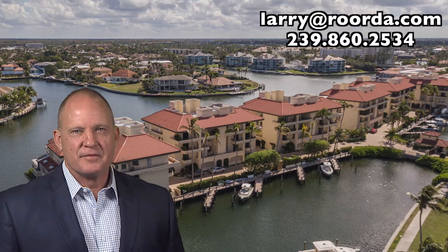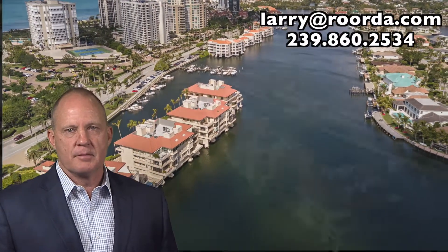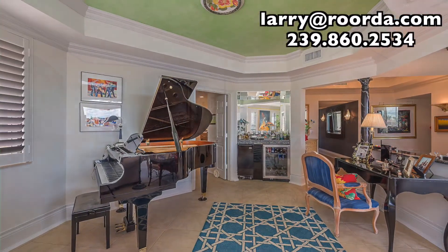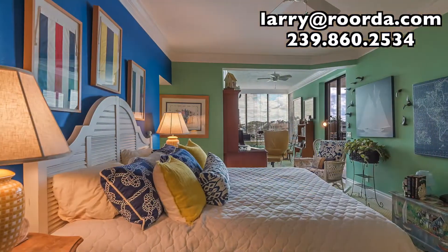This artisan condominium provides a private island experience with proximity to everything that makes Naples' Neapolitan lifestyle so appealing. At over 2,500 square feet, with two bedrooms plus a den, there's ample space for you to stretch out and make this home.